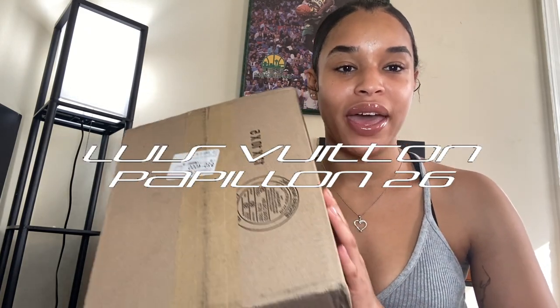Hey everyone, I just received a box in the mail and I'm about to open it. I received a Louis Vuitton — I think it's pronounced Papillon — bag. I ordered this bag from The Real Real, and this is the first time I've ever ordered from there. I got this bag for Christmas, so I'm really excited. It took a little while because it had to go through authentication. I think they stopped selling this bag in the 90s or something.